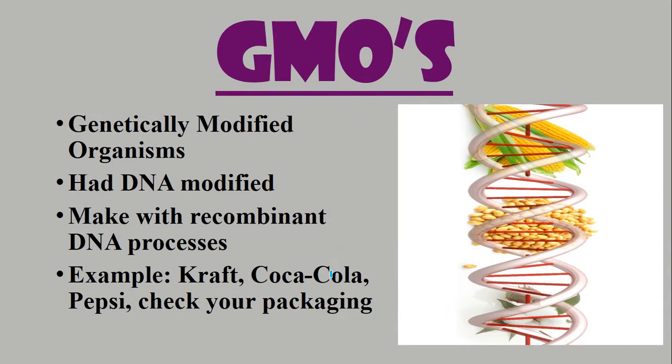GMOs is an abbreviation for genetically modified organisms — somehow the DNA has been modified, and it's usually done through a process called recombinant DNA. Most food out there — you probably eat foods that are GMOs and don't even know it. One of the major GMO plants farmers use is corn. Corn has been changed throughout the years; it's not what it used to be.